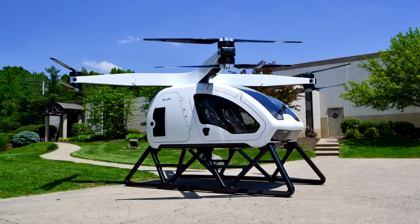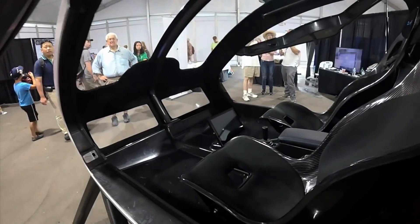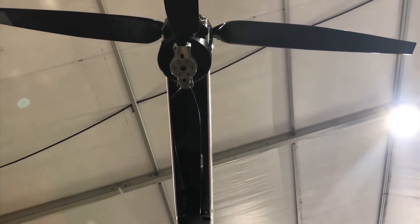According to the manufacturer, earlier versions of the device will be manned, but eventually the company will produce completely autonomous models.